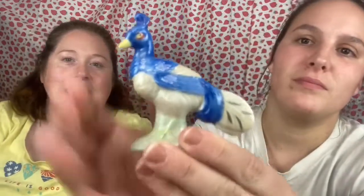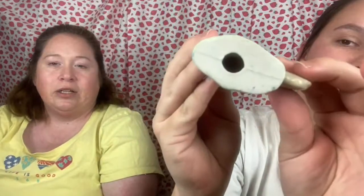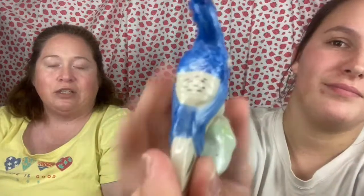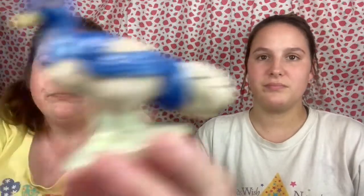Next we have a little blue bird — I want to call it a peacock, though it might be a pheasant. It doesn't have a maker's mark but it's really cute. It looks to be hand painted and it's small — maybe two inches.